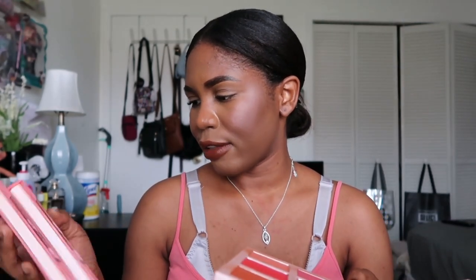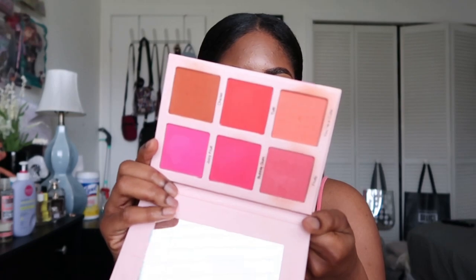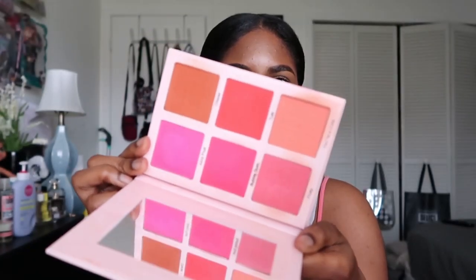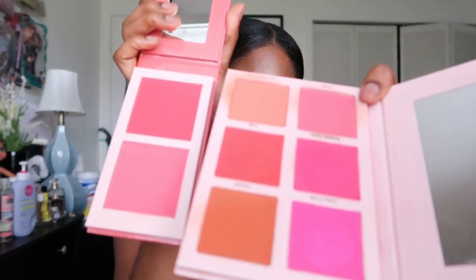I also have a blush palette — not old, but I'm getting rid of it because I replaced it with my Juvia's Place blush duos in volumes four and five. This is the blush palette from Metamorphosis — the cover is ripped off. It's a beautiful palette with vibrant colors, but I just don't need that many powder blushes and I prefer the Juvia's Place ones.